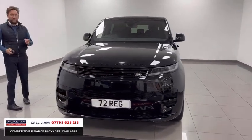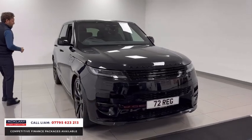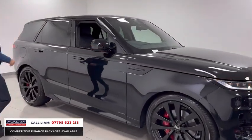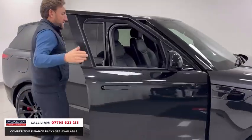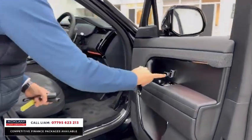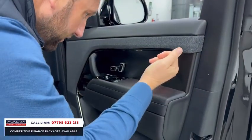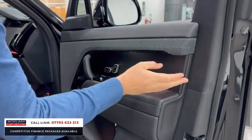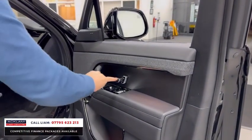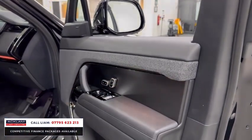Moving inside — you've got those beautiful deployable door handles. As we get inside, it's all about the little bits of finishing. On the door cards you've got this beautiful very dark wood finish, which suits the car perfectly. I think lighter wood doesn't suit it — this dark finish works on the door cards.